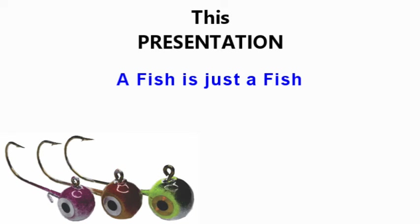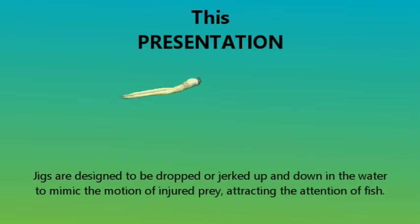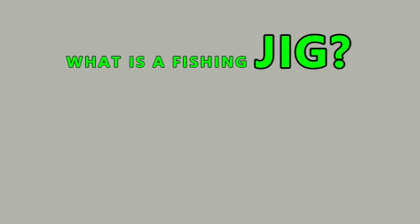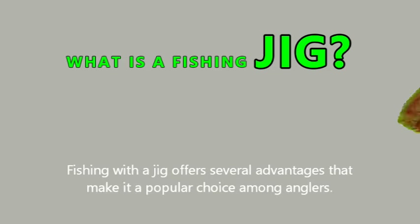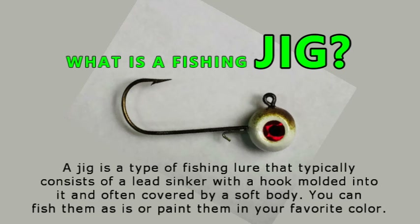We're going to have a visit from the Grand Wizard giving us some proverbs just for the jig fisherman. Jigs are designed to be dropped or jerked up and down in the water to mimic the motion of injured prey, attracting the attention of fish. A jig is a type of fishing lure that typically consists of a lead sinker with a hook molded into it, often covered by a soft body. You can fish them as-is or paint them in your favorite color.